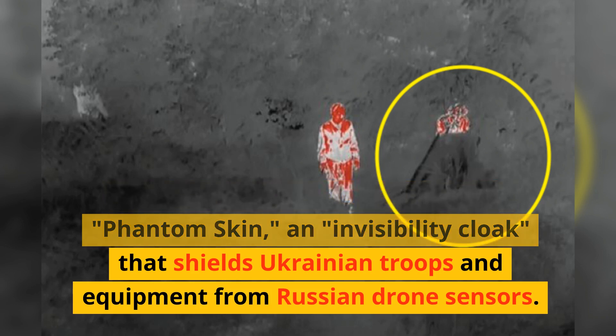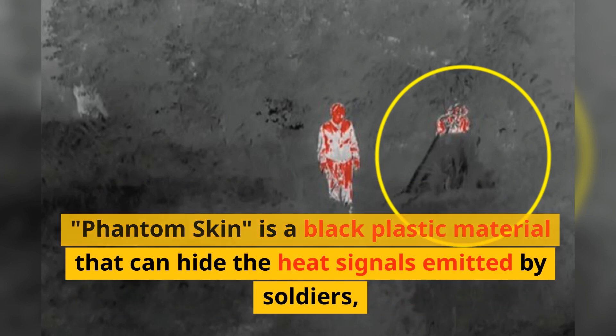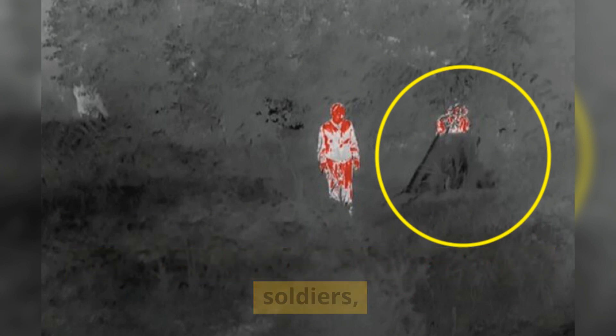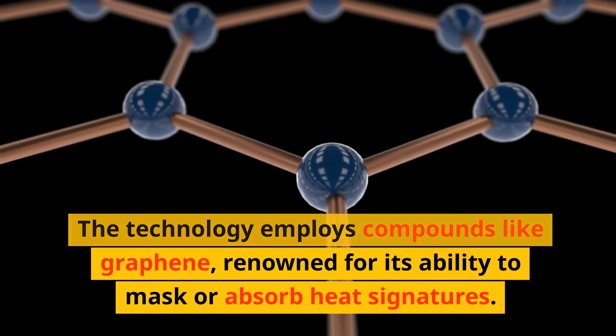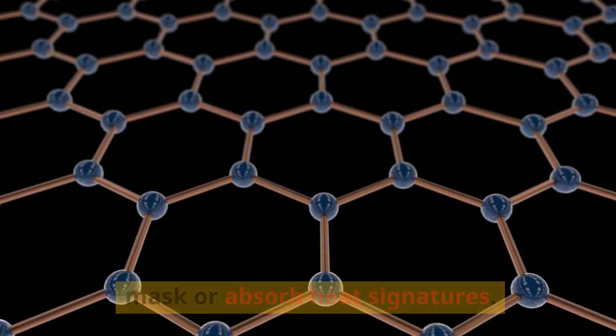Phantom Skin is an invisibility cloak that shields Ukrainian troops and equipment from Russian drone sensors. It is a black plastic material that can hide the heat signals emitted by soldiers, making them invisible to thermal and infrared sensors. The technology employs compounds like graphene, renowned for its ability to mask or absorb heat signatures.